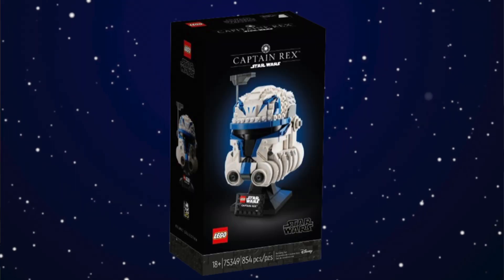Finally we have the Captain Rex Helmet set. I love the idea of Lego doing clone trooper helmet sets, however I don't think the execution was there — I don't really like the way Lego designed this helmet, it just looks kind of weird. It is a cool idea and the way Lego built it isn't necessarily bad, I'm just not a huge fan of the design.